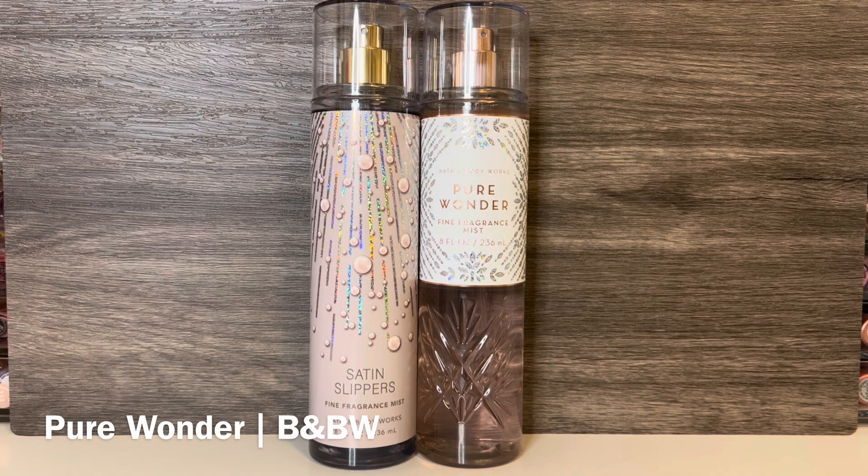Then I have Bath & Body Works Pure Wonder, with notes of ice rosé, star jasmine, and warm white amber. This is the current version they released this holiday season. It's a subtly sweet white floral with amber and a fruity touch. The jasmine is very fragrant and a bit sweet. The ice rosé note doesn't really feel that alcoholic to me — it's more like they added a lightly bubbly, fruity syrup. The amber is sweet and has a lightly powdery quality, but the jasmine is most prominent. I don't think these are that similar, but I wanted to share a comparison with another jasmine scent. They're both floral with prominent jasmine, but Pure Wonder is sweeter and it does have rosé and not rose, while Satin Slippers is more musky and I would say more floral overall.